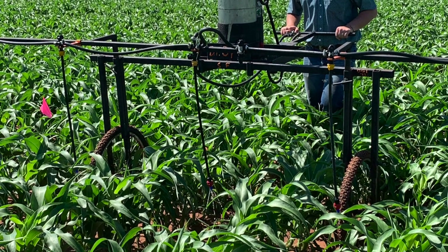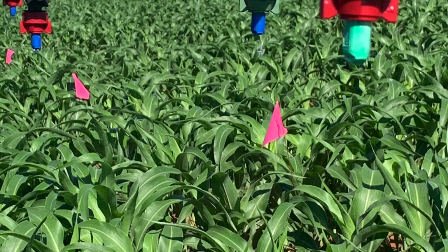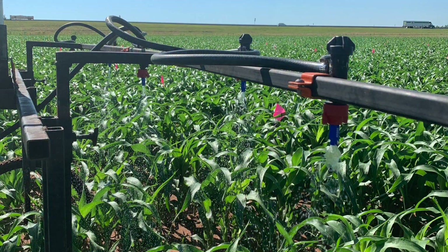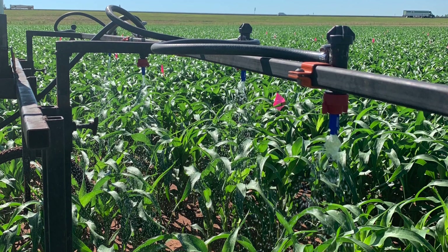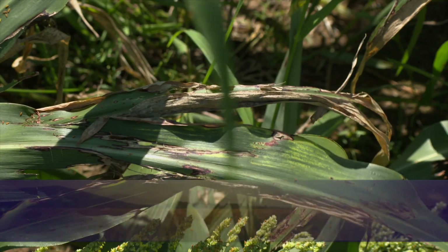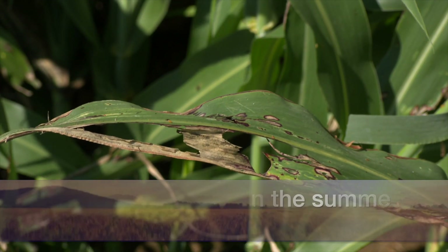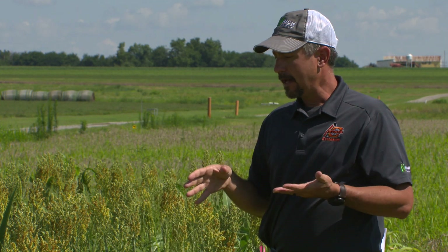We had a drop applicator that went between rows and put liquid right on the soil. We had that same applicator with streamer nozzles over the top, so we got burn on some leaves. Then we had streamer bars, which is another configuration, and we also just had a flat fan which put nitrogen everywhere. When you put nitrogen on in the summer it's going to create burn, so each one of those nozzle configurations creates a different level of burn. The question was: how much burn can we have, still get benefit from the nitrogen, and not lose the photosynthetic material we need?